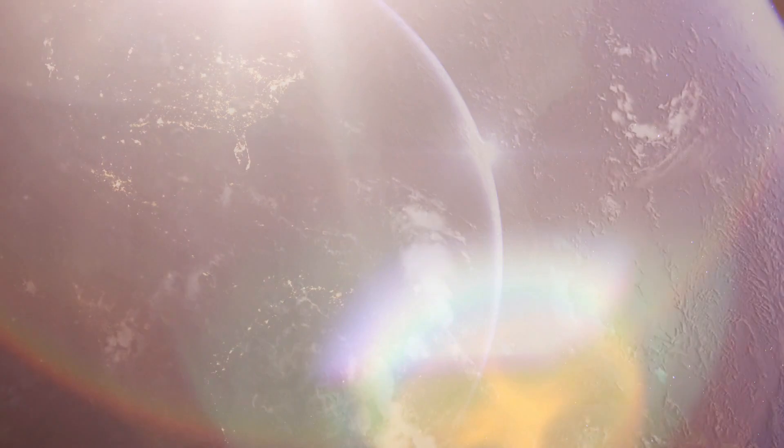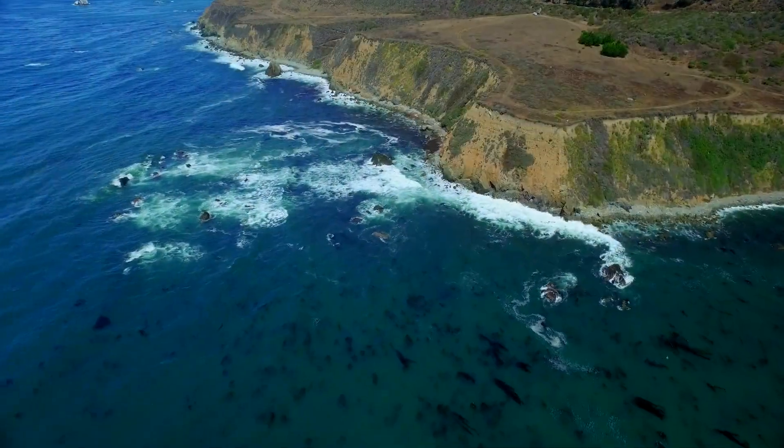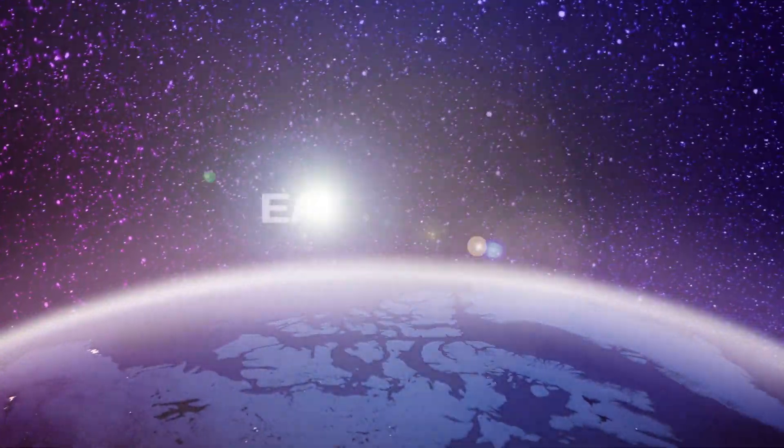This is our world with over 200 million square miles of land and water, home to millions of different species of plants and animals. There's a lot to explore. Let's get started. This is Earth 101.